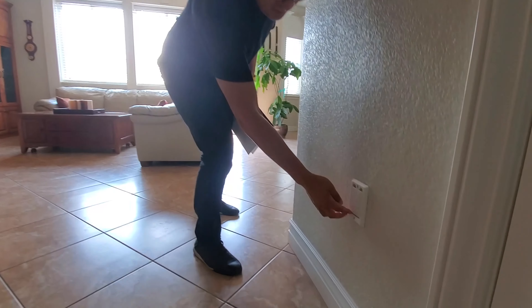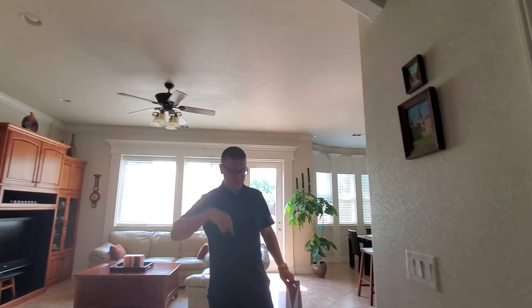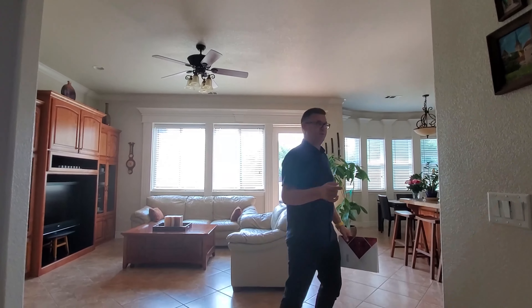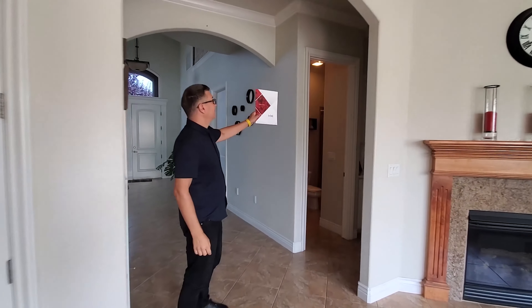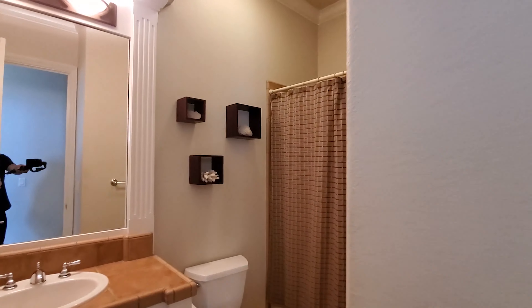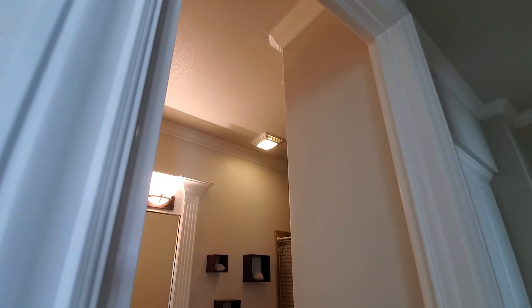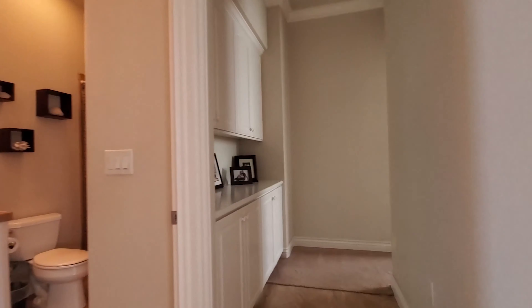One more feature before we see the kitchen. Remember how I said this home has a lot of beautiful trim? Take a look at the trim around the front door — I think it looks absolutely terrific. And if you look at the trim all around the windows, not only do they have window seals, but they also have trim around the windows, which you don't see in most houses. Just another really, really good feature.